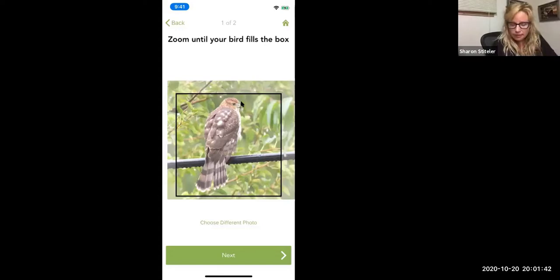Did that monocular come with the camera? That's just how it comes — the camera is built into it.